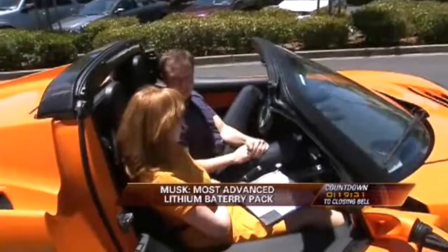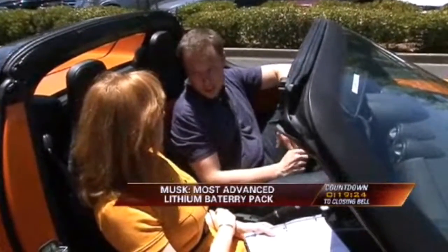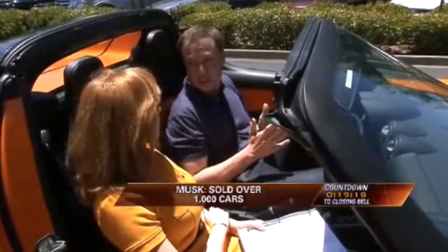It goes from 0 to 125 miles an hour without any gear change. There's no clutch or anything. And it goes more than 200 miles on a single charge. It accelerates from 0 to 60 miles an hour in 3.9 seconds. So it's basically got supercar performance — better acceleration than a Ferrari or an Aston Martin.